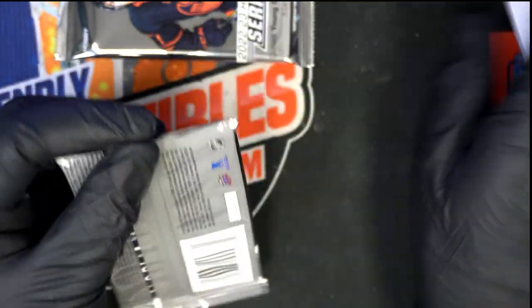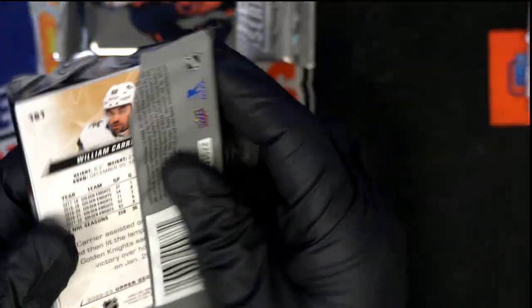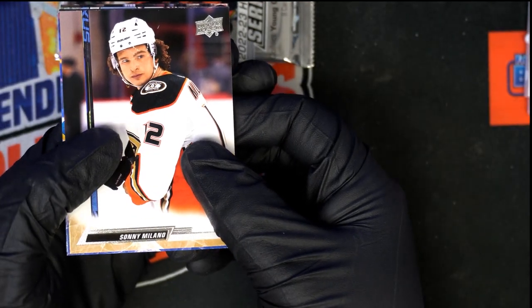Good luck ballers. Let's see what we got here. Maybe we find one of the young guns.